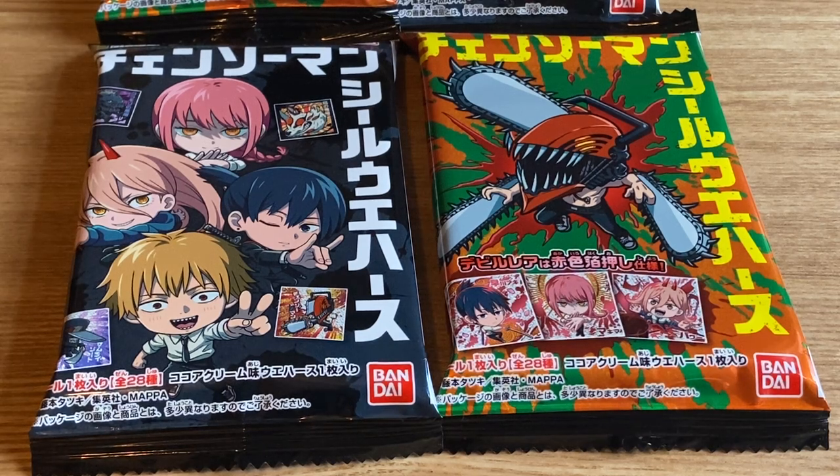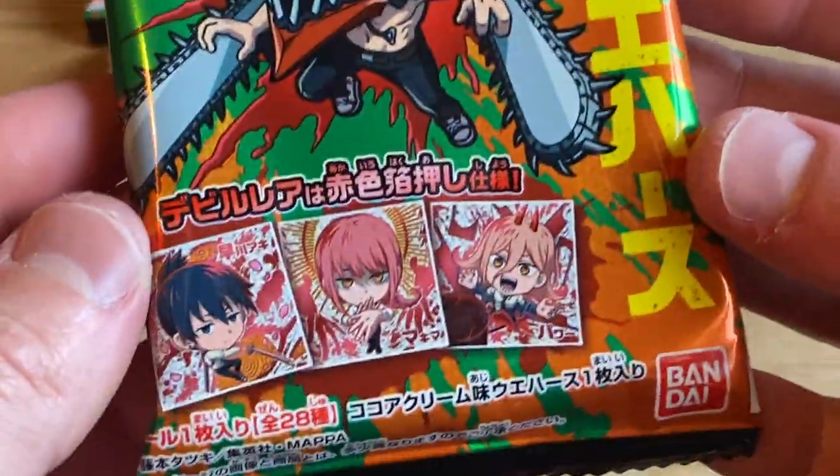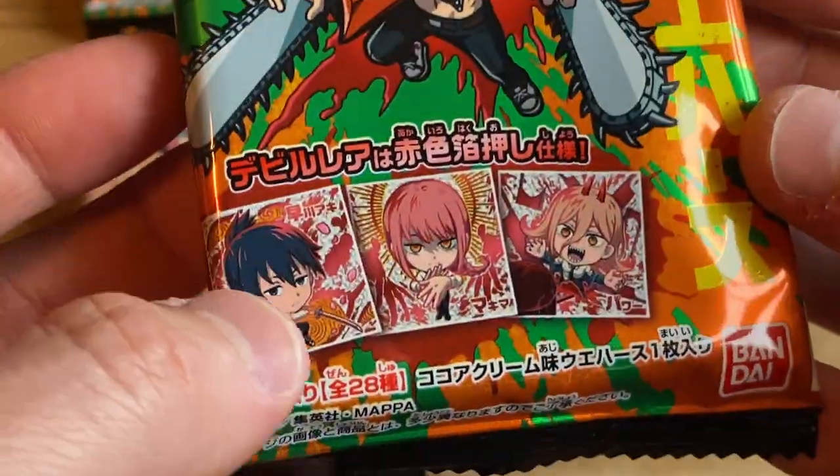Chainsaw Man wafers and stickers. These are collectible wafers that they sell in Japan. Really, really cool. It's a wafer biscuit that comes with a collectible sticker.